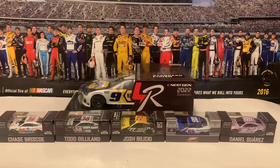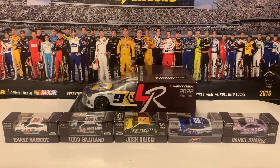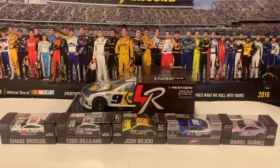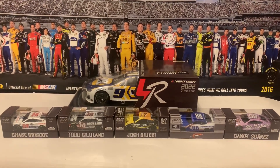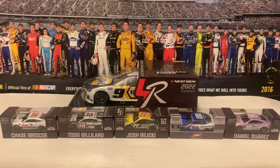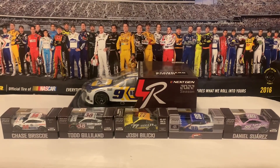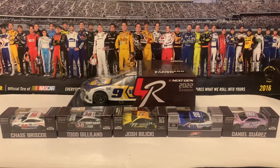I got five 1:64 scale diecasts of Chase Briscoe, Todd Gilliland, Josh Bilicki, Kyle Larson, and Daniel Suarez. And I got my very first next-gen 1:24 scale diecast of Chase Elliott in the Napa Chevrolet. I'm very satisfied with what I have, so let's get these diecasts out of the boxes and get them reviewed for the Christmas edition 2022, the 36th diecast review of this year.